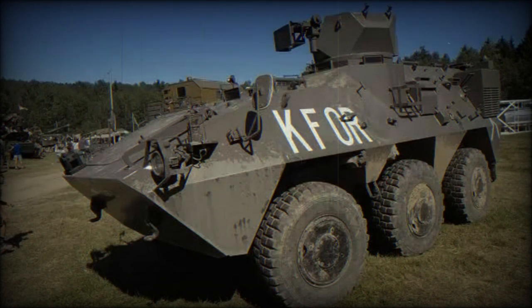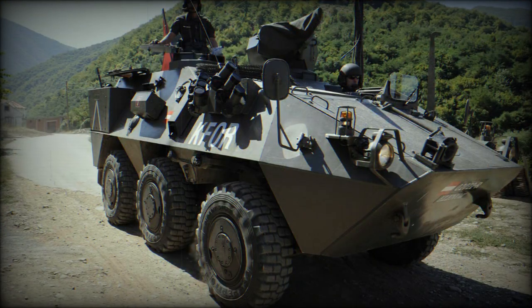The driver can maintain control of the Pandur I even if one of the front steerable roadwheels is damaged or disabled. The spacing of the wheels is such that the vehicle exhibits a tight turn radius, and independent suspension coupled with excellent shock absorber systems help in off-road traversing.